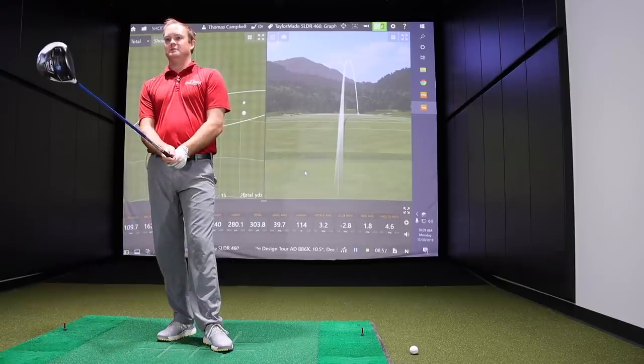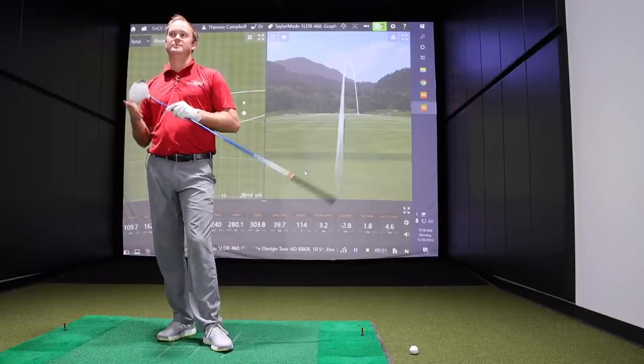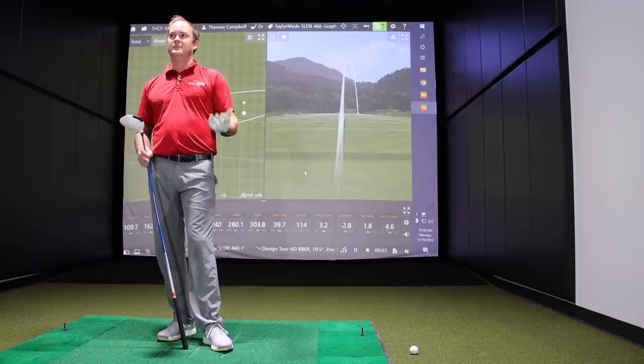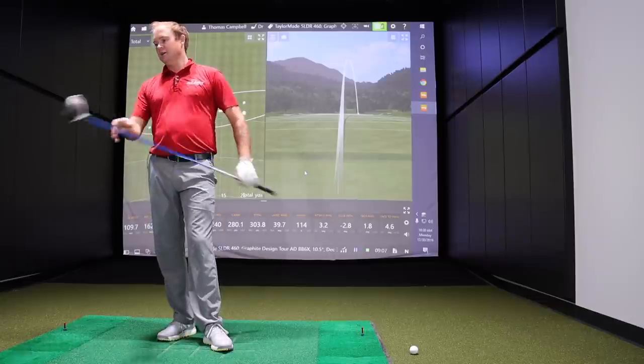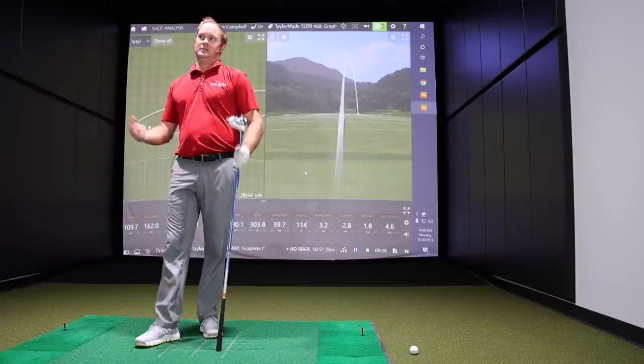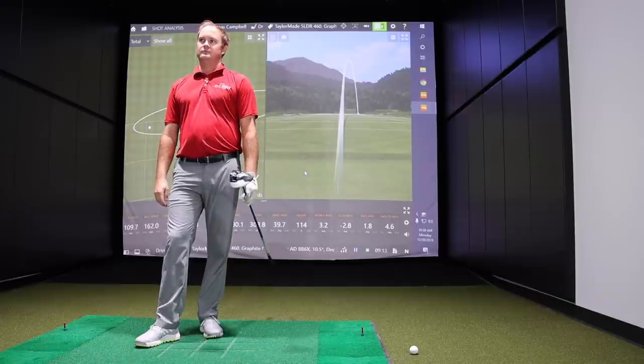Probably the biggest takeaway is the value you may achieve by playing something like this if you don't want to spend $500 or $550 on a brand new 2019 or 2020 driver. These clubs are out there to be played. That'll be a theme with all of these — you're going to get a really good value compared to paying the big $500 price tag for something brand new.